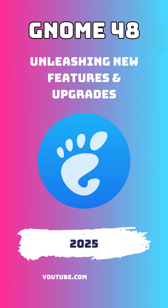Hello everyone and welcome back to the channel. Today we are diving into the upcoming GNOME 48 release, a major update that promises to bring a host of exciting new features and improvements to one of the most popular desktop environments in the Linux world.